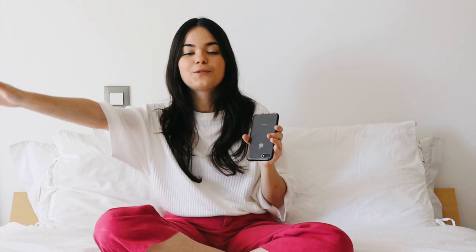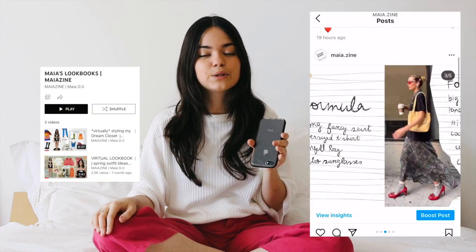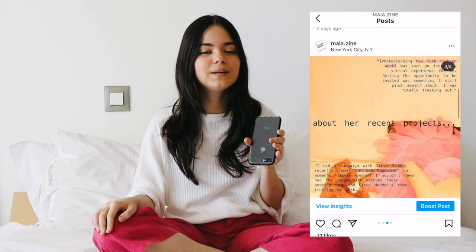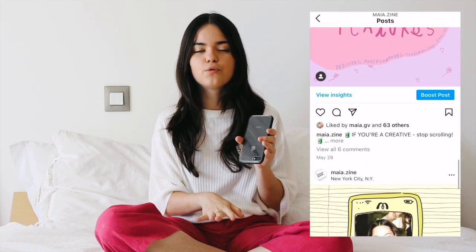Hey hey hey, today we're back with another virtual lookbook. For those who don't know, this is where I style digital pieces from the internet on my body, as if it was a dressing dolls game. It's a little bit cringy but still fun. Today we're styling summer 2022 trends — not the obvious ones, but the more subversive, weird stuff that will enter our hearts slowly as any new trend does. Without further ado, let's get started, and thank you Skillshare for sponsoring this video.